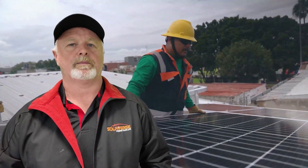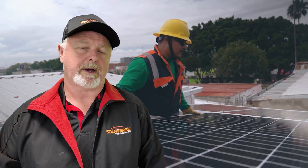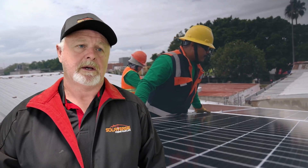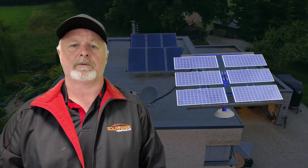Working with a reputable solar provider, such as SolarVerse, ensures you're using high quality panels built to last. Additionally, location and positioning are critical. Here in Australia, panels are typically installed facing north to capture the most sunlight. The tilt angle of the panels should also align with your latitude to ensure maximum energy production year-round. Paying close attention to these factors, you can significantly increase the energy output of your system.